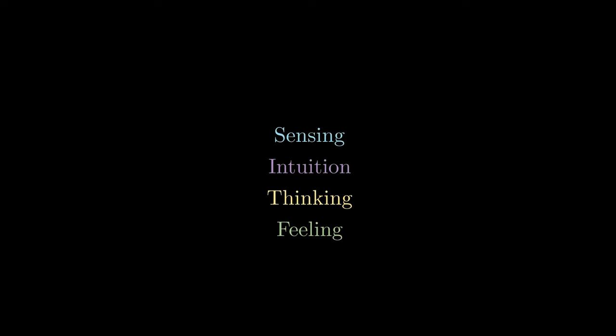Each of these functions are experienced either in an extroverted manner or an introverted manner. This means that there is extroverted sensing or introverted sensing, extroverted intuition or introverted intuition, extroverted thinking or introverted thinking, and extroverted feeling or introverted feeling.